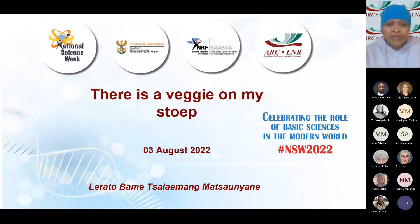Good morning, ladies and gentlemen, and thank you very much for joining us on this webinar as part of the National Science Week.